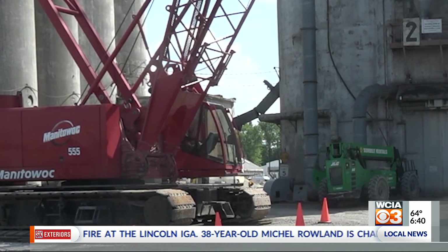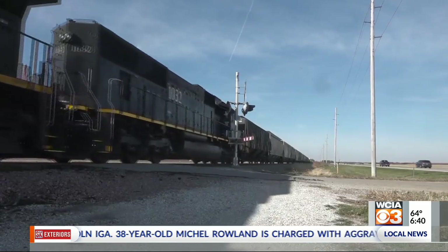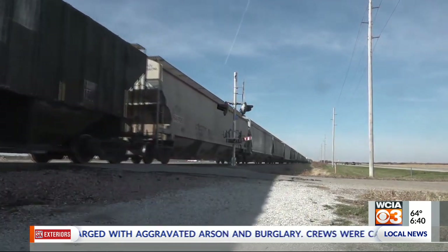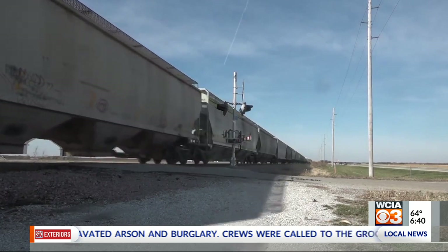That will load a car in a very short period. About four minutes to load a car is what it should take, if we have enough courage to run it that hard.